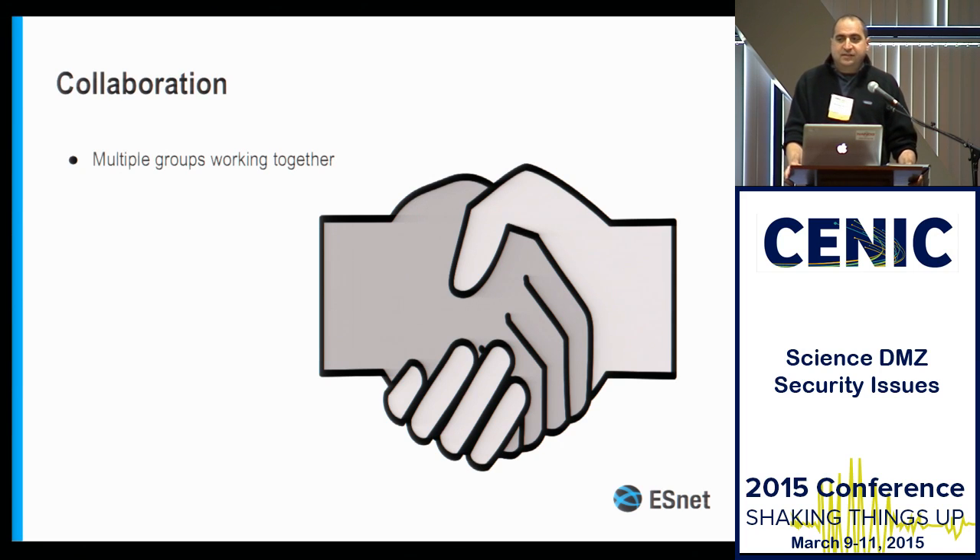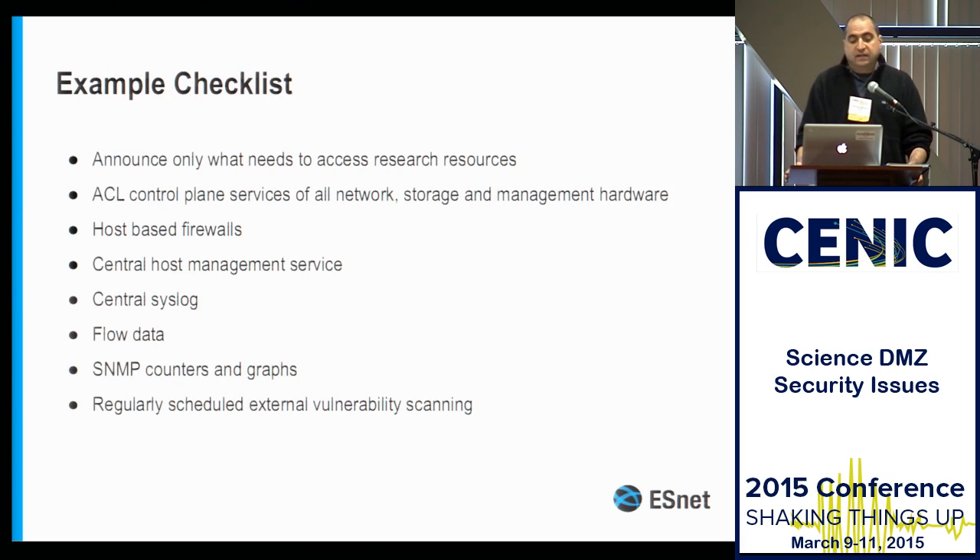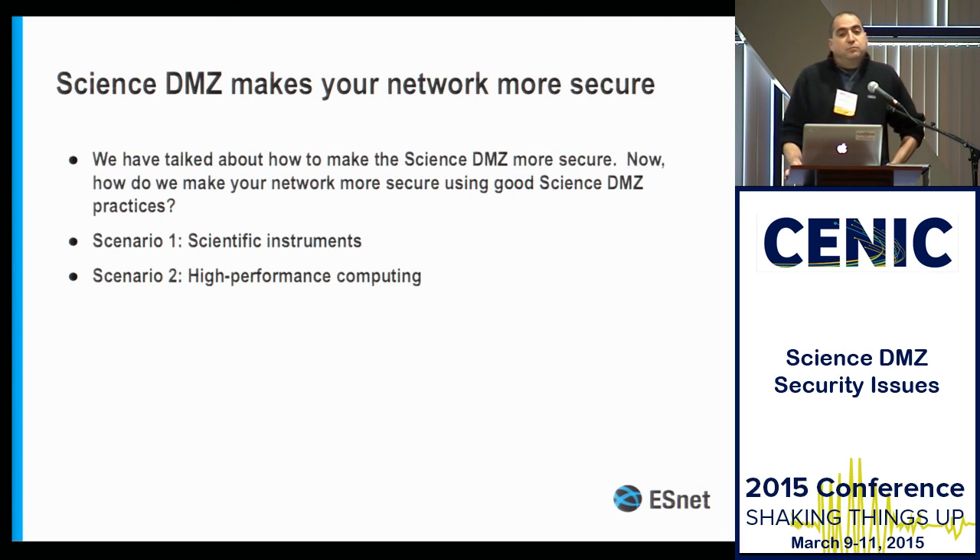The goal is to provide collaboration not only within our Science DMZs but also among us who are building Science DMZs, so that we can have best practices and all the other things we want to do. If we have a reasonably secure Science DMZ, there's also a much more important thing we can do with it — use it to help secure our network to a much greater extent.